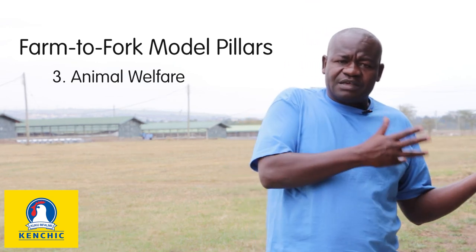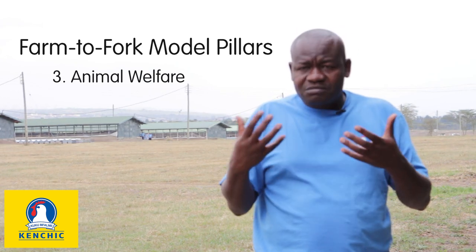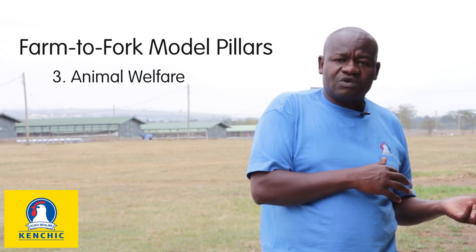We also extend the same animal welfare concept to our farmers, particularly those who purchase from us, whereby we train and teach them that animal welfare is real and helps — because when you take care of your birds, you also get a better product.